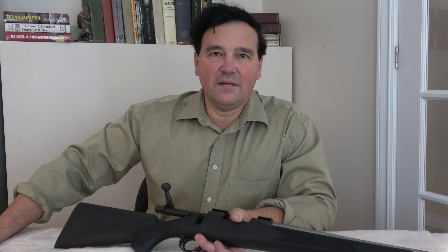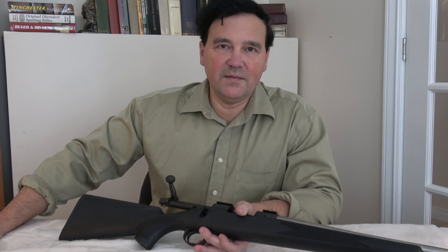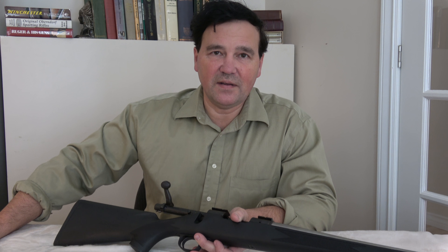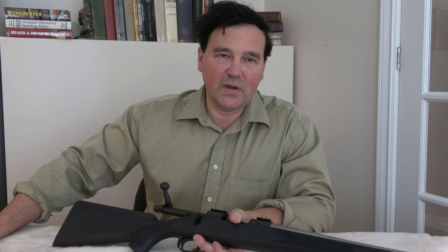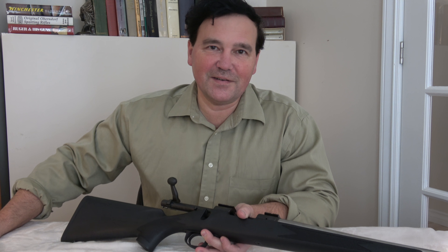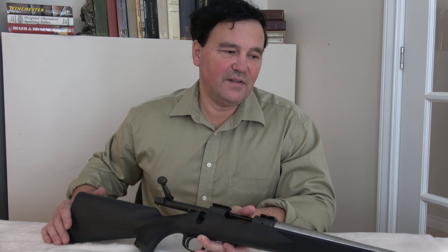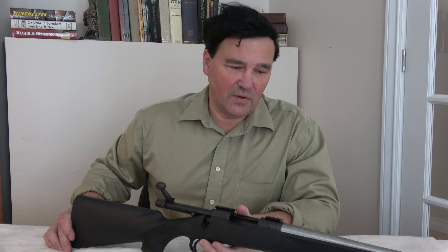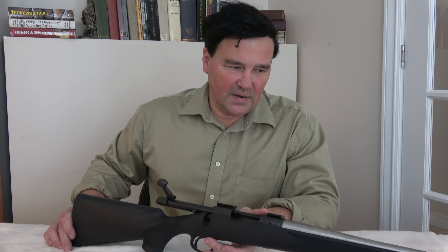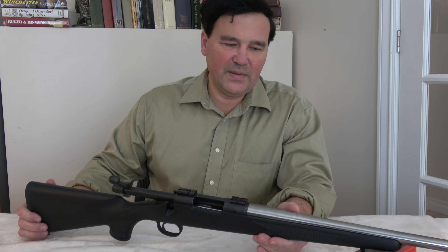Hello everyone. I'll start out by apologizing in advance — there's some kind of construction work going on and I can't really pick the times that I film, so I just went ahead anyway. But you might hear a bunch of diesel engines and clanging sounds in the background. I think I have a very interesting video. I was digging around in the vault and I came across this rifle, which is a Remington SPS — I think it might even be the youth model.